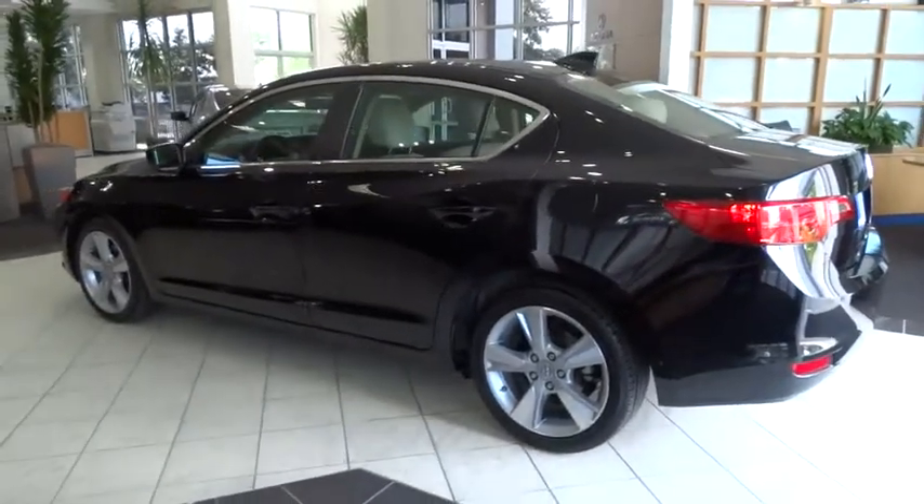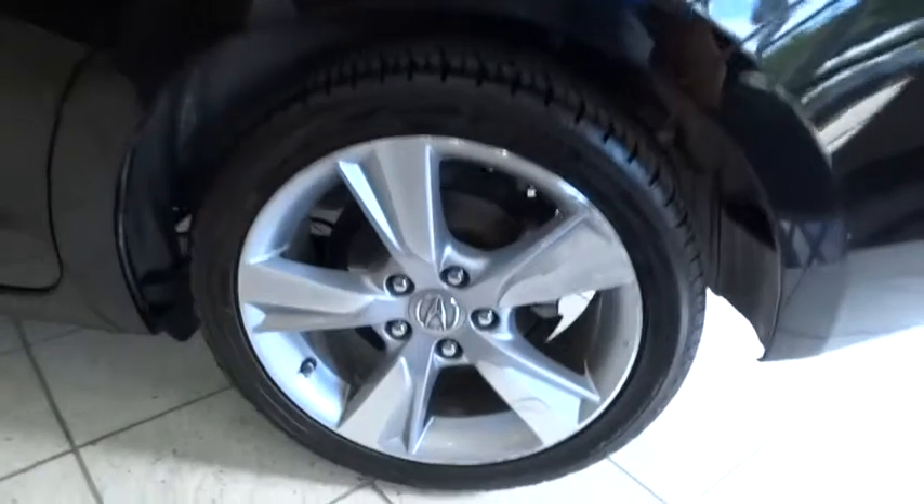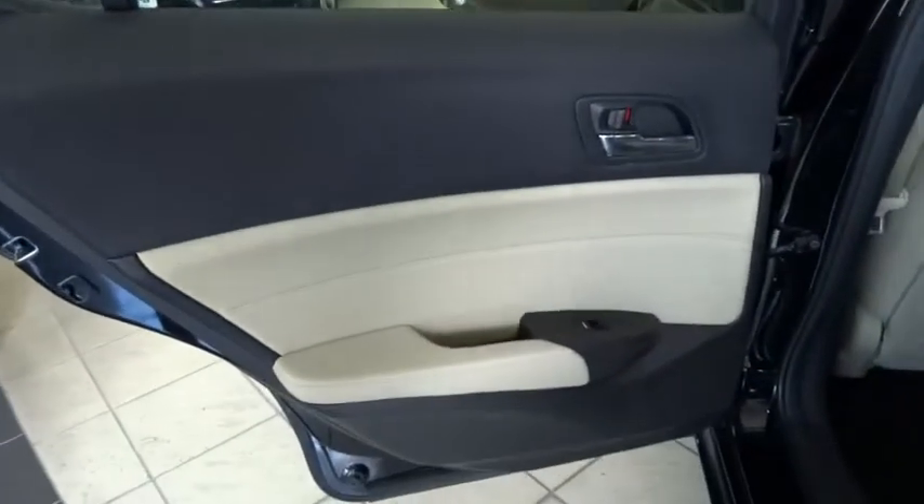Traction control, stability control, leather-wrapped steering wheel, Bluetooth, moonroof, power steering, adjustable steering wheel, driver airbag, auto-dimming rearview mirror, PPO.